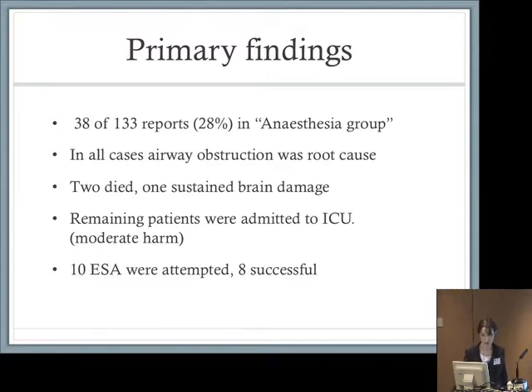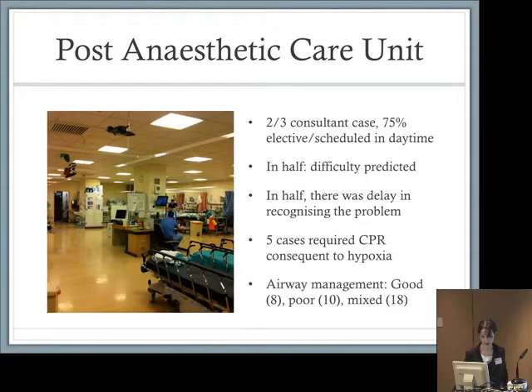The remaining patients were admitted to ICU, one for up to 30 days, which constitutes moderate harm as we've discussed before. Ten emergency surgical airways were attempted and eight were successful. This is a post-anaesthetic care unit typical of those up and down the country submitting cases. Two-thirds of our cases were consultant cases, 75% elective and scheduled, occurring during the day.